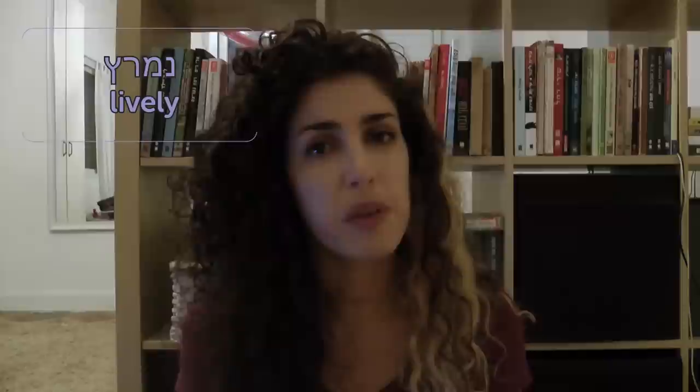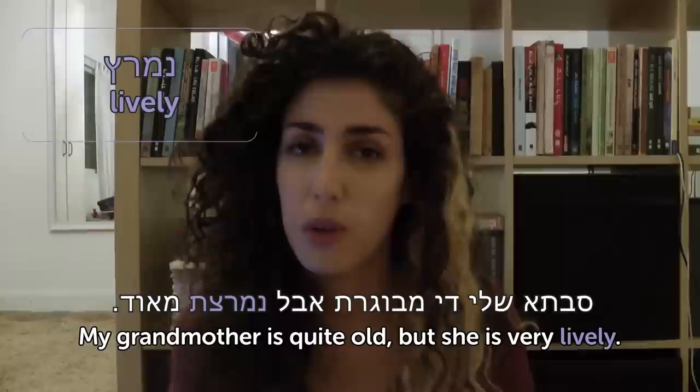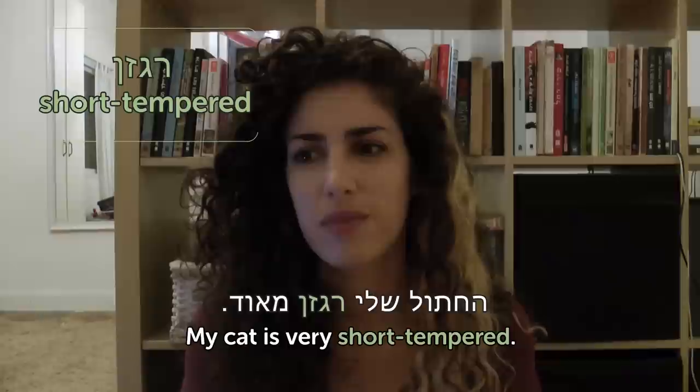Nimerats — lively; for a female, nimeretset. My grandmother is quite old, but she's very lively. Ragzan — short-tempered; for a female, ragzanit. My cat is very short-tempered — though just for the example, he's actually a very convenient cat.